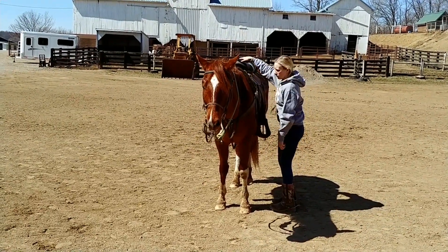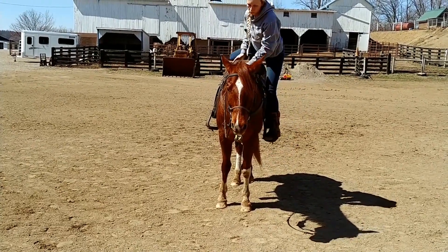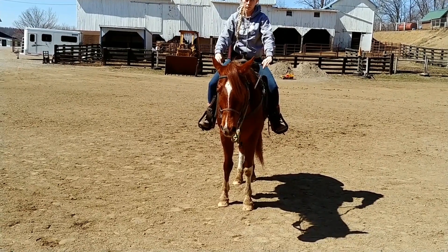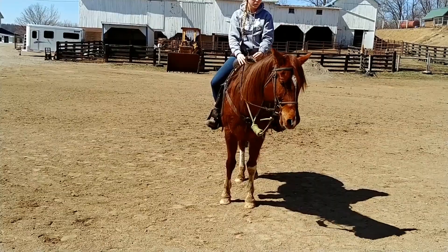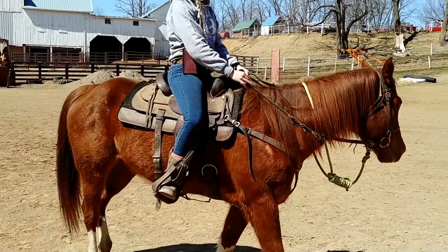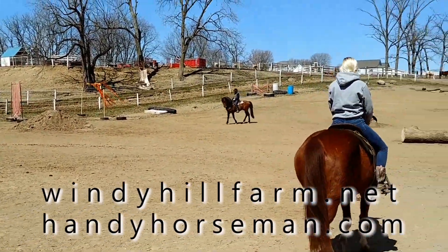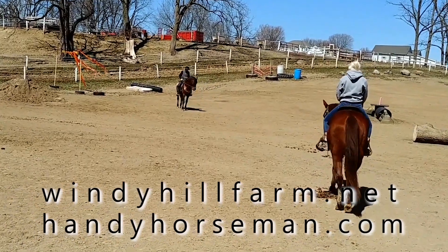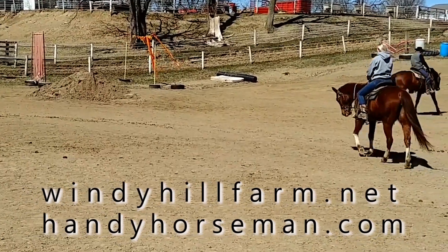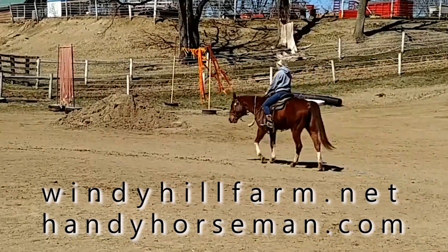Our horsemanship standards are very consistent. We practice classical traditional horsemanship — we want to use our horses very softly and very politely. We don't want to ride our horses forcibly; we want them to be relaxed and trusting, very usable. I'd invite you to go to our website windyhillfarm.net or you can also go to our other website handyhorseman.com — that'll be a big help.